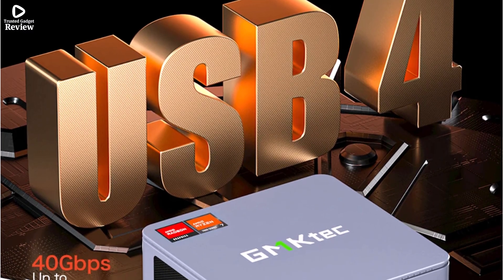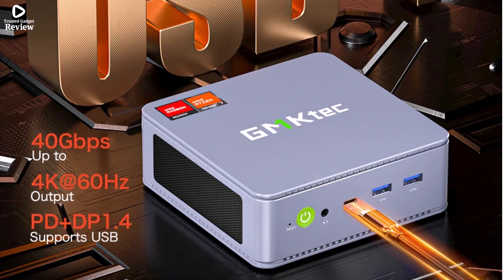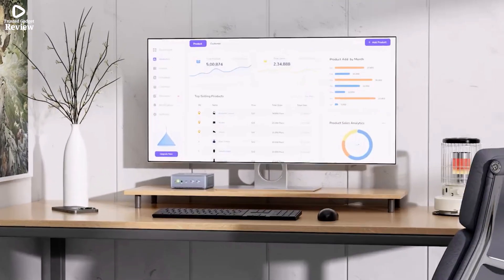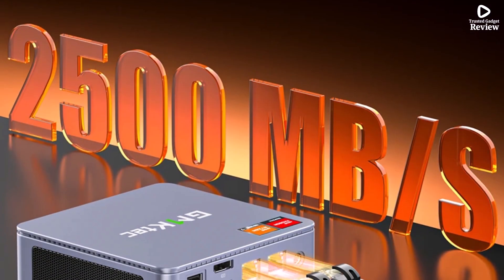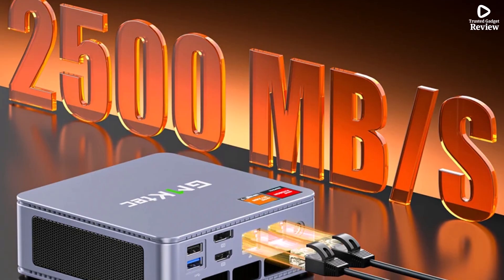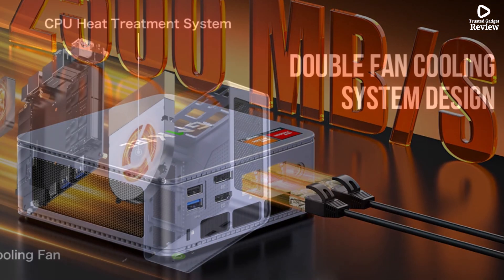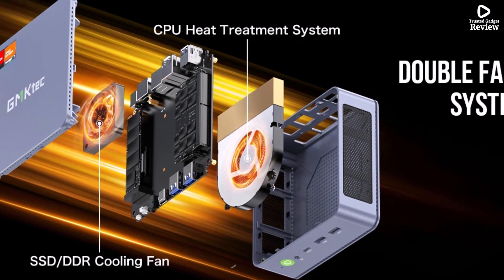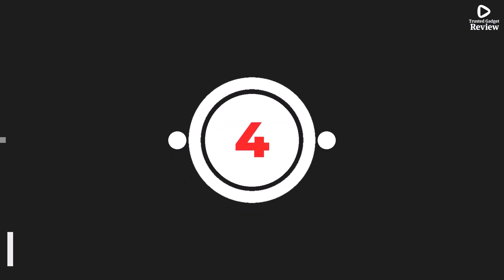Running on Windows 11 Pro, it offers a clean and user-friendly experience. The Wi-Fi 6E and Bluetooth 5.2 ensure fast and stable wireless connections, perfect for modern setups. Its compact design saves space while maintaining excellent cooling and performance. The GMTEC K6 Mini PC is a perfect blend of speed, efficiency, and portability, ideal for both home and office users looking for high performance in a small form factor.